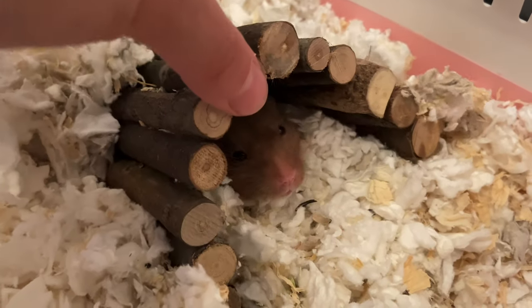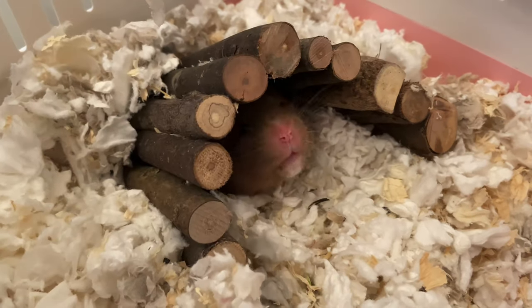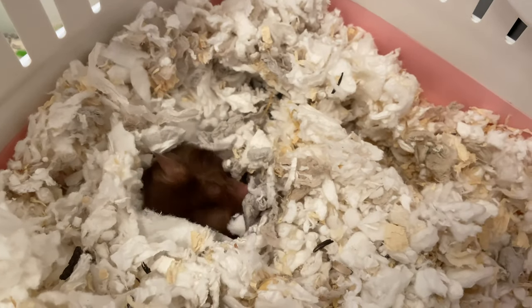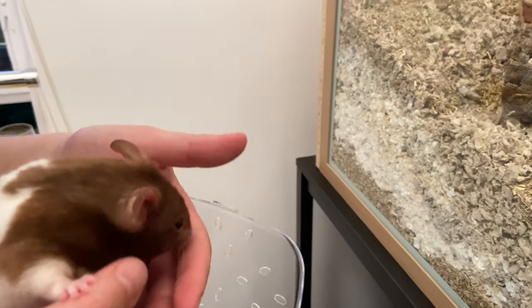Hi guys, and welcome back to my channel! I have been a little quiet recently because I have just moved houses, and I figured this would be the perfect opportunity to show you an updated tour of my hamster cages now that they are permanently settled. So here we go!